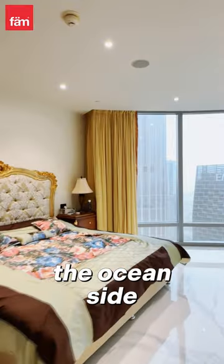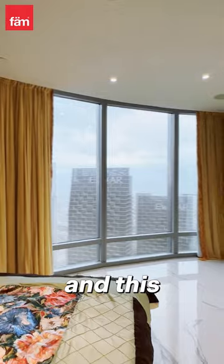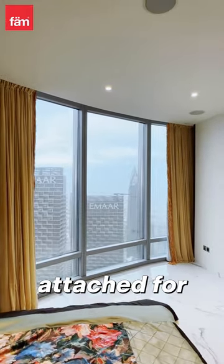This is the first bedroom. It's directly facing towards the ocean side and you can have a look at the full ocean. All bedrooms are en-suite, attached to the bathroom.